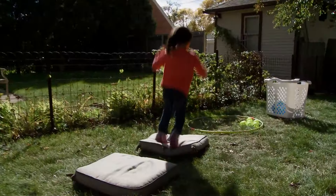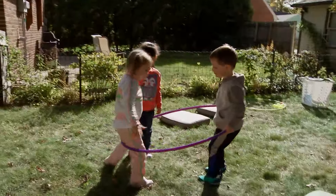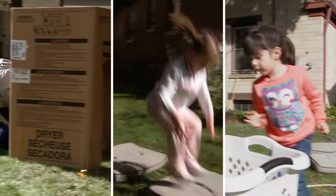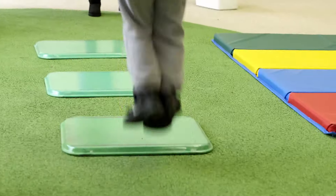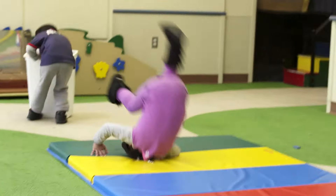Keep in mind the ages and abilities of your kids, and always make safety a priority. Kids will be excited to exercise with an obstacle course, and if the weather is bad, take it inside. With a few modifications, kids can exercise and have fun no matter what.